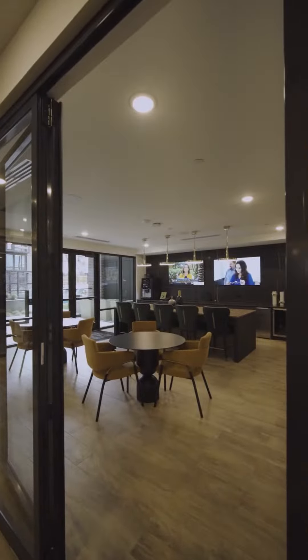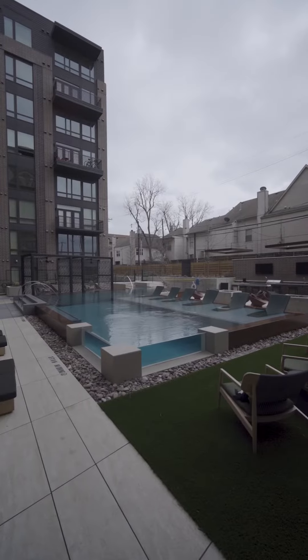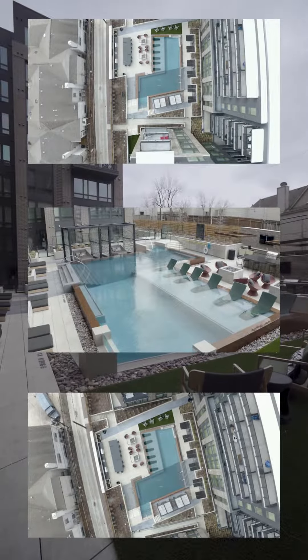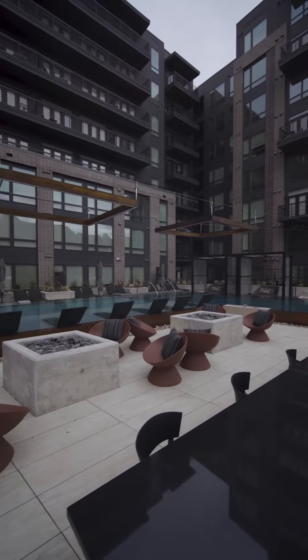Beautifully designed community lounges and resident cafe with custom lighting and original art pieces. Enjoy the infinity edge pool with cabanas, fire pits, and grills — plenty of space for entertaining.